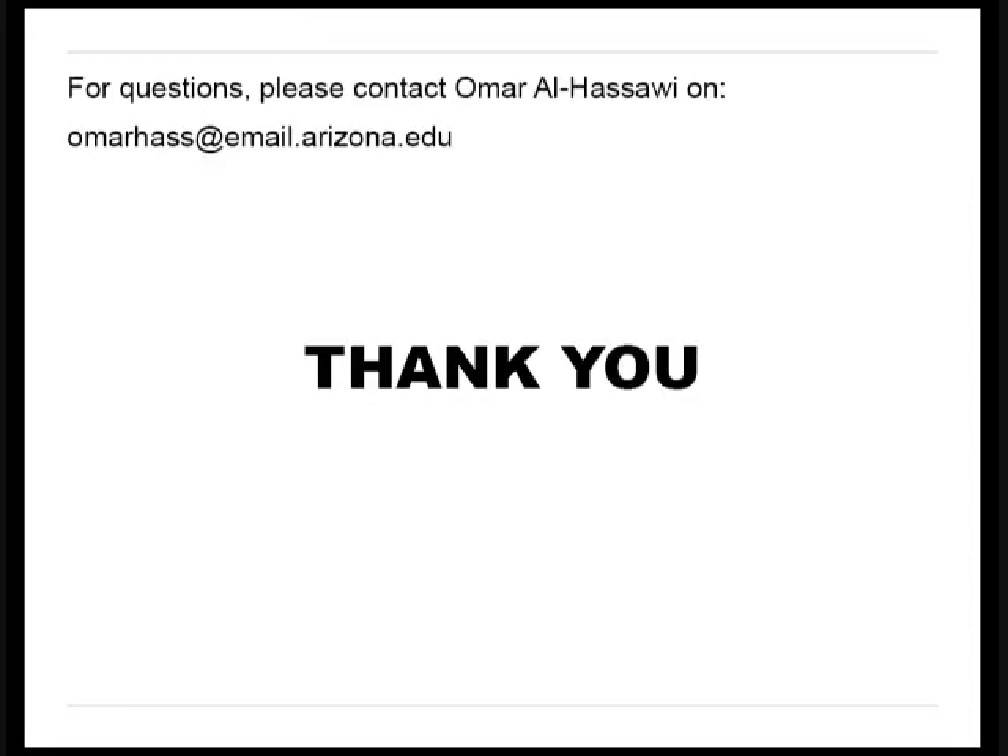Thank you for listening. Questions or suggestions about this research and presentation are welcome at the email address listed above. Thank you again.